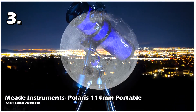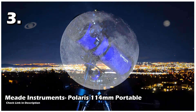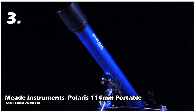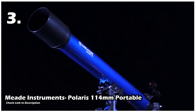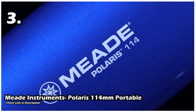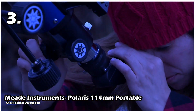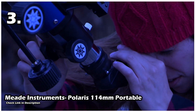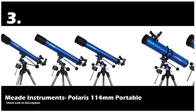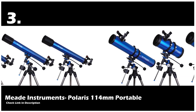Our third telescope is the Meade Instruments Polaris 114mm portable telescope. Made from the finest products in the telescope range, this amazing telescope from Meade has a focal length of 1000mm and a focal ratio of 8.8. These features help to view the planets very clearly. You can use this telescope during both day and night. If you are planning a stargazing trip to the countryside, this telescope is all you need — it has a sharp focus, is travel-friendly and lightweight.